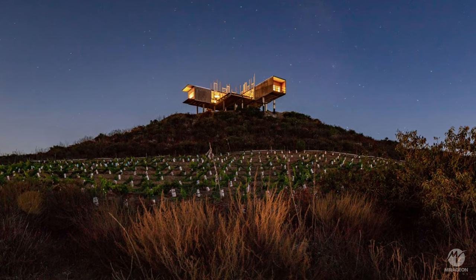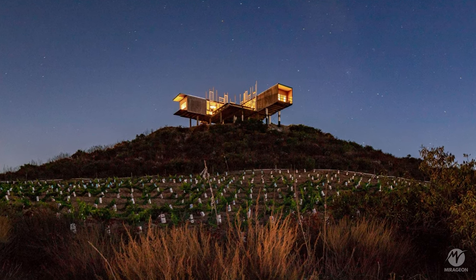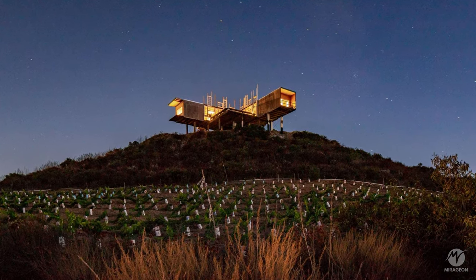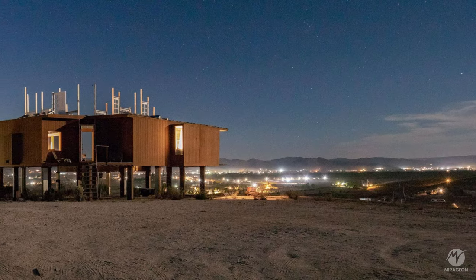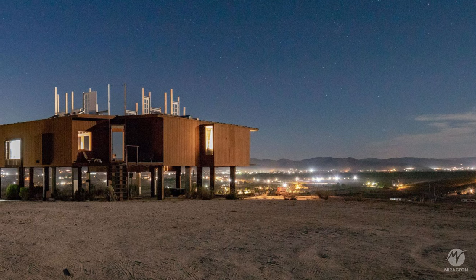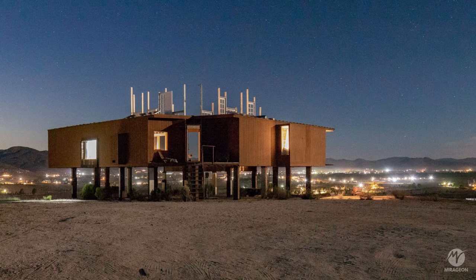The Guadalupe Valley, located in Baja California, Mexico, is a region with high real estate speculation and architecture. Even though temporary architecture can consciously respond to and alleviate the veracity of the market, Elias House is a kind of anteroom for a future project.